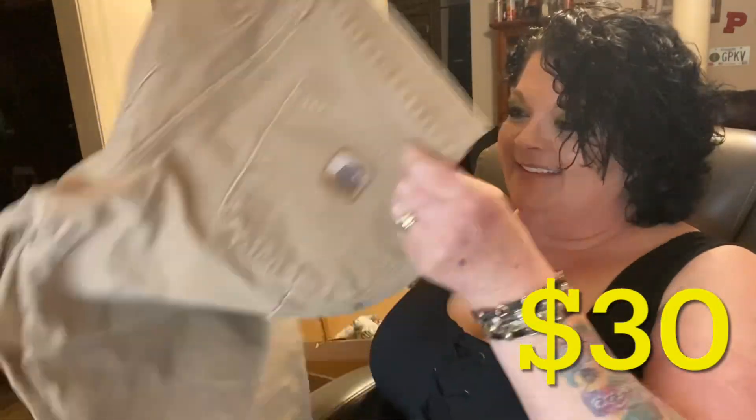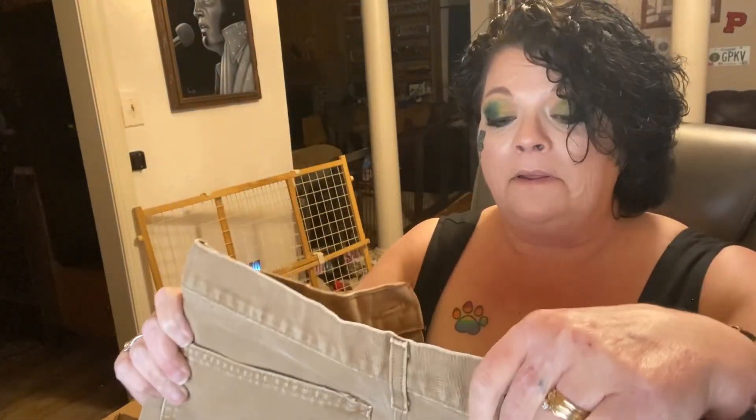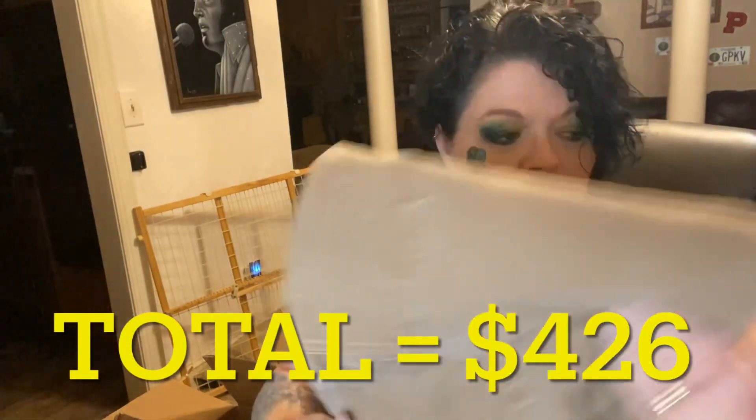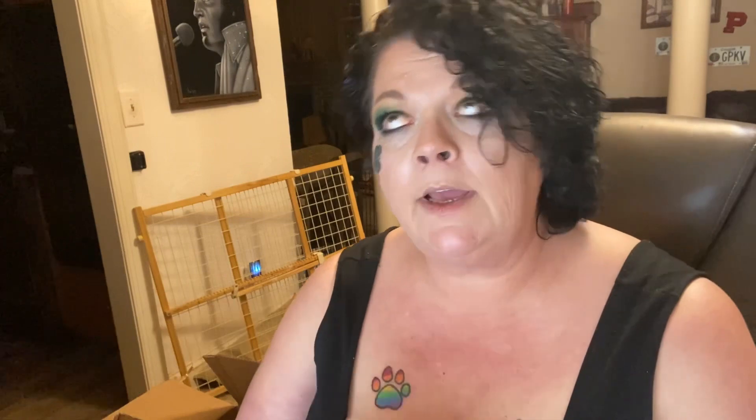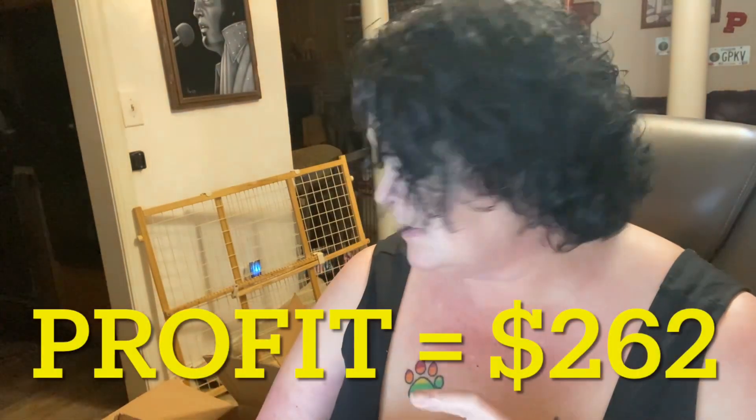We have one more unboxing to do. These are Carhartt pants in the desert sand color, size 31x30. Really nice condition — these are heavier pants. Really nice. Make sure you like, comment, subscribe, share — call your mother because she wants to hear from you! Check out our other videos and our Poochie's Pickers eBay store.